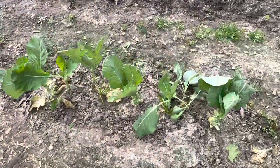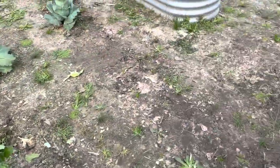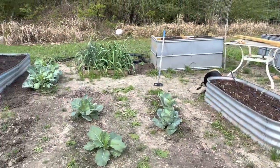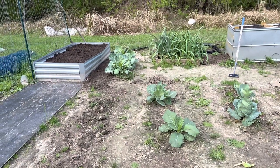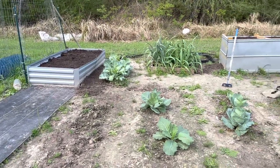We harvested some collards today and that Danish ball head cabbage came out today. Got a few more that are just starting to do their thing. We've got another cold snap coming in — nighttime temperatures in the thirties next week — so hopefully this will go on.